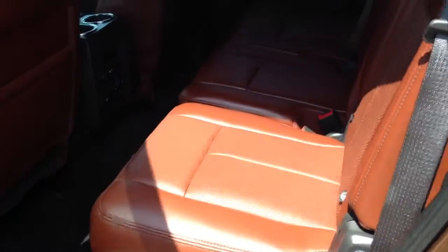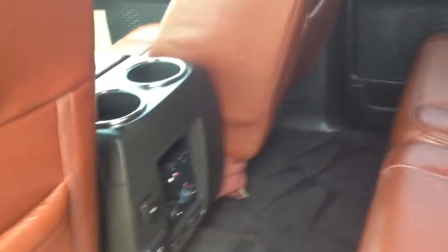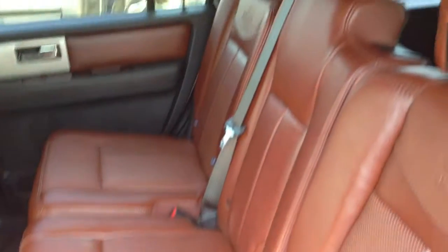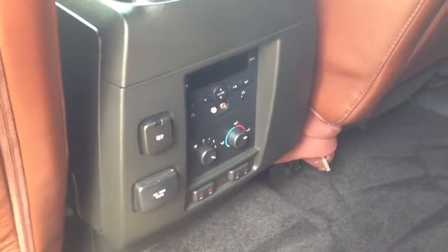I'm going to show you the second row here, the back seat, and I absolutely love this leather. It's like a dark brown, kind of dark tan color leather. It really is one-of-a-kind.